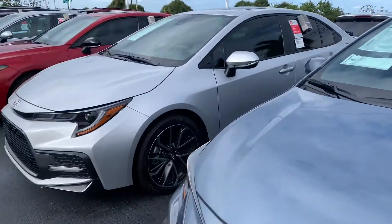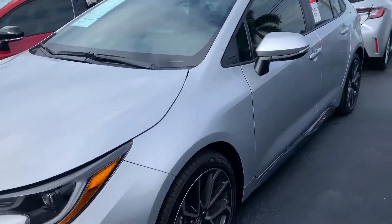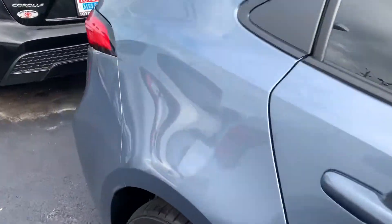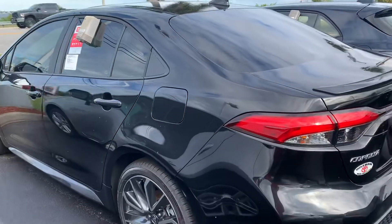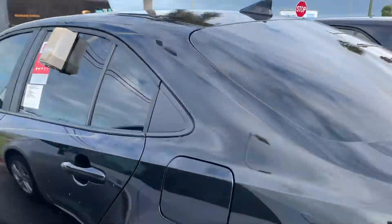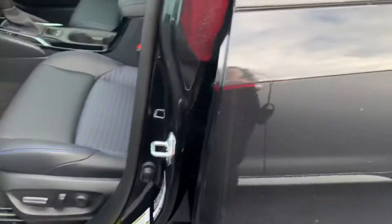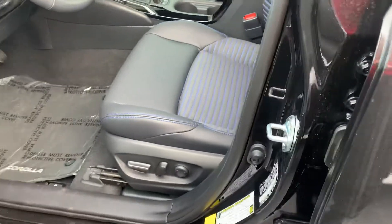We do have lots of different trim levels as far as features and equipment. The models you're looking at: the LE is our entry level model, we also have an SE which is more of our sportier edition model. As you can see here, we do have a lot of different color options available as well. This one here is an SE, so it's a little bit more of a sportier edition.